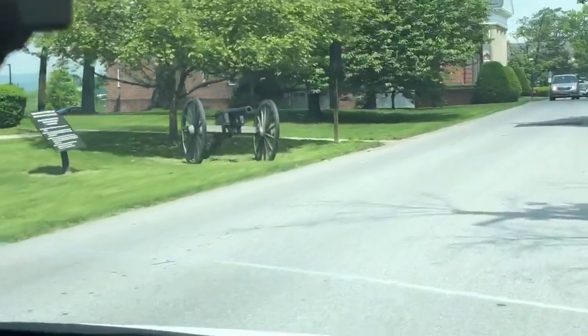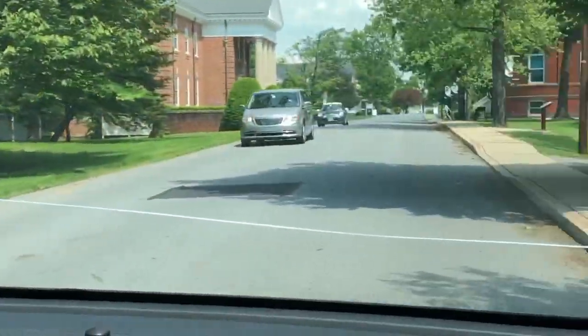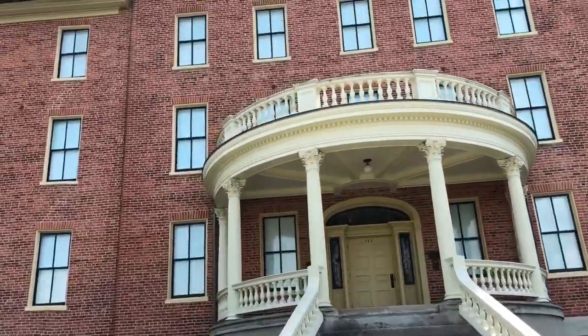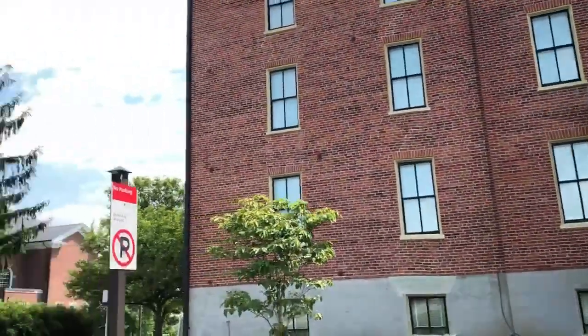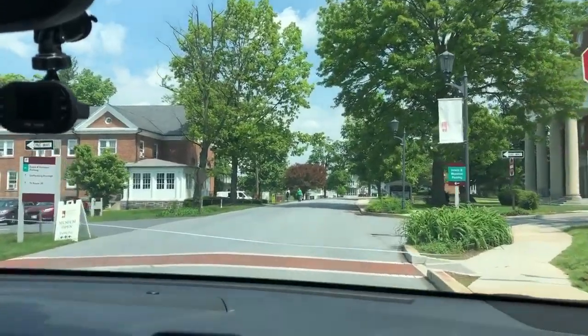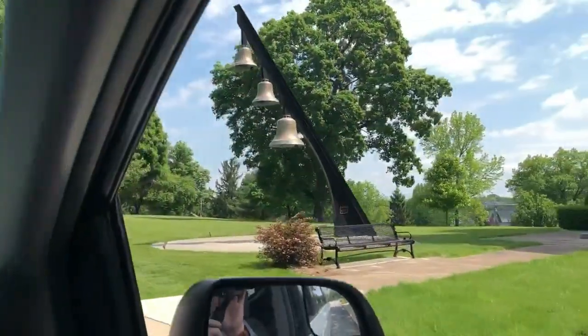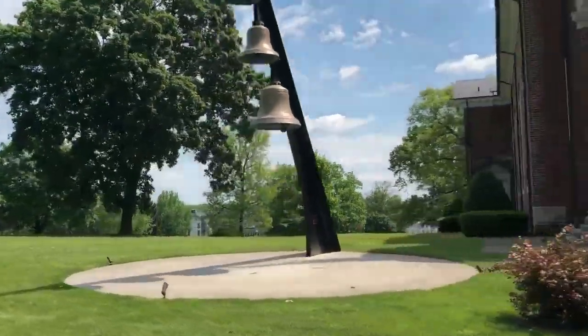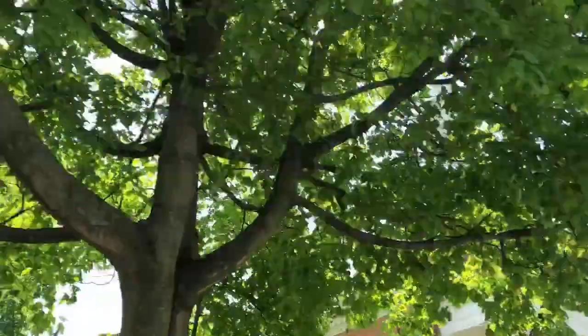There is a museum at Seminary Ridge that has a lot of information about what happened there during the battle. There is the museum admission price and then a different price for the cupola and museum together. It looks a little pricey for a large family to do the cupola tour, but maybe it's worth it. We didn't do it, but it says that one of the Union generals used that attic and the cupola to survey before and during the battle.